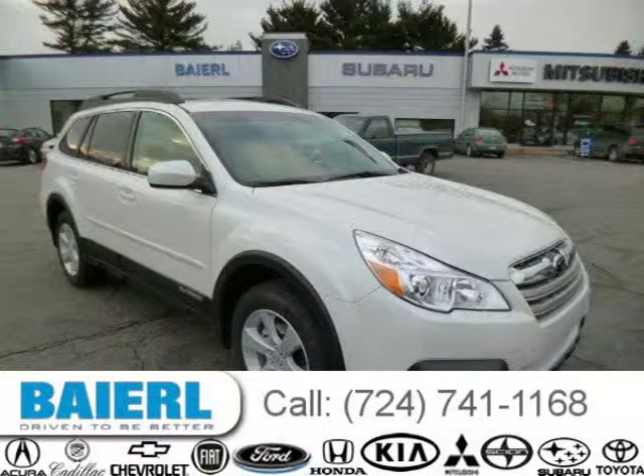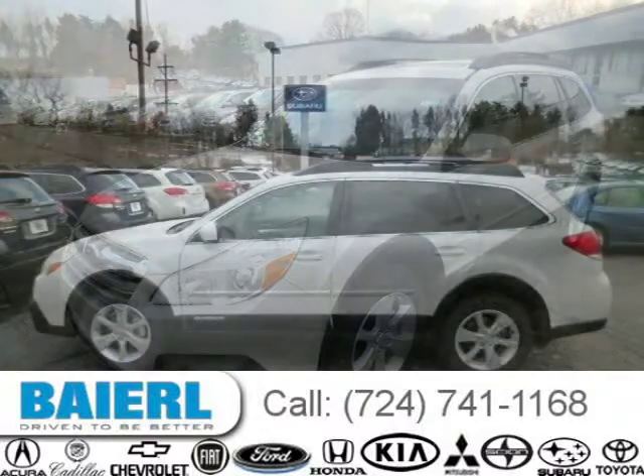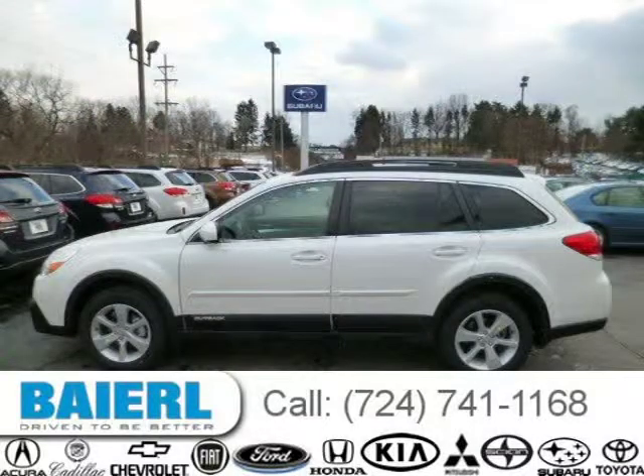This 2014 Subaru Outback wagon is located in Pittsburgh, Pennsylvania and has 12 miles on it. This Subaru Outback has a beautiful satin white exterior paint color which is complemented by an ivory interior color.